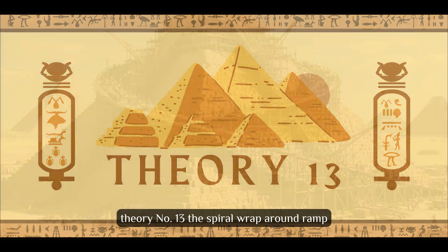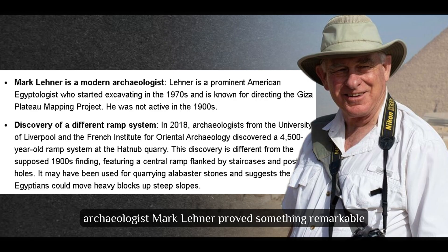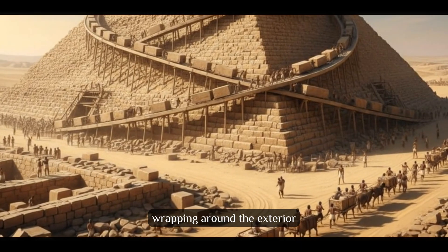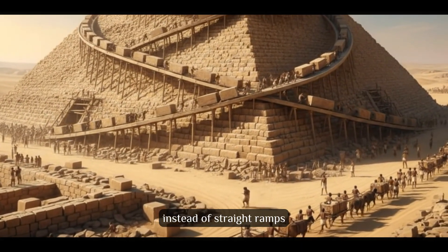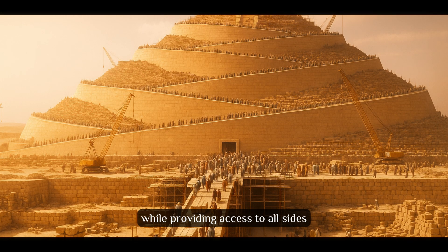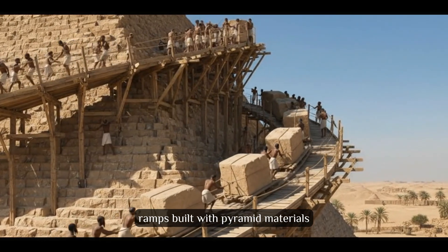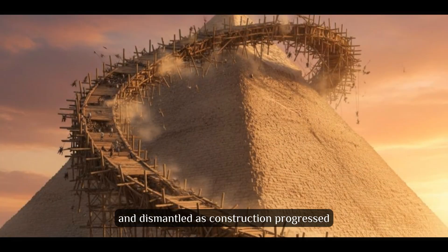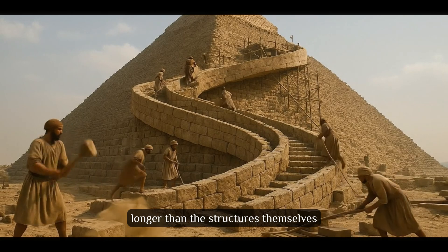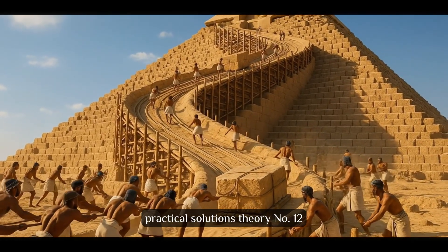Theory number 13: The Spiral Wrap-Around Ramp. In the 1990s, archaeologist Mark Lehner proved something remarkable — he built a small pyramid using spiral ramps wrapping around the exterior. Instead of straight ramps, Egyptians constructed spirals maintaining consistent slope angles while providing access to all sides. Lehner demonstrated this was practical, with ramps built with pyramid materials and dismantled as construction progressed. This explains building pyramids without ramps longer than the structures themselves. Ancient engineers solved fundamental challenges with elegant, practical solutions.